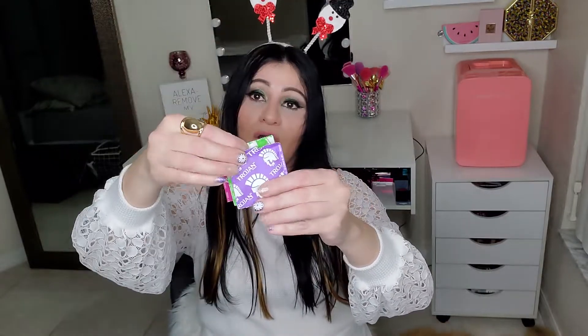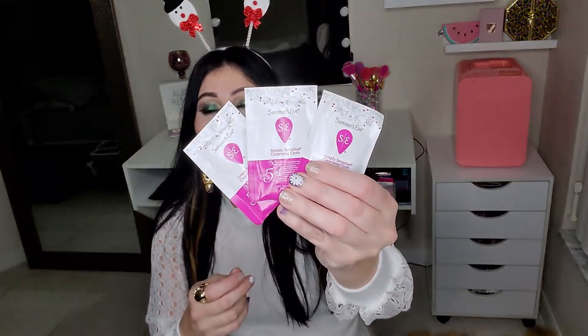I received three condoms — one, two, three. Oh my god, these are good to travel with too! Next I have Summer's Eve simple sensitive clean cleansing cloths — on the go, clinically tested, safe. They are super thin in the package so they don't take a lot of space. I usually carry these inside my purse every time I go out. I really recommend these.